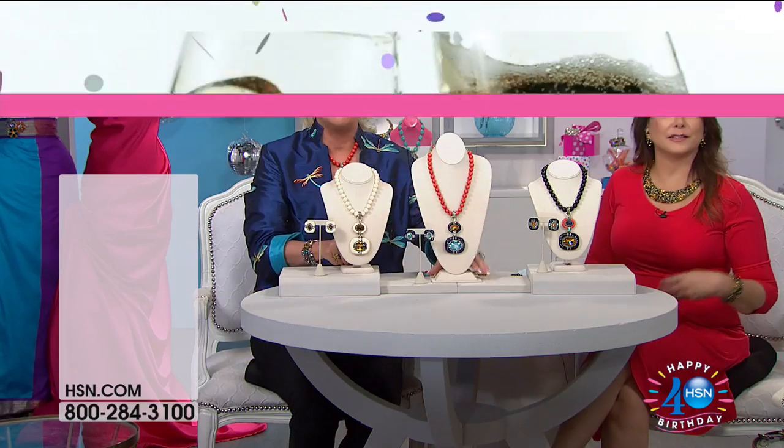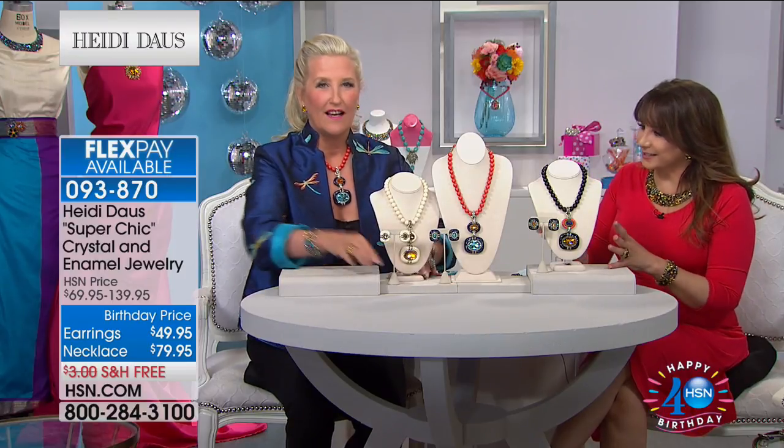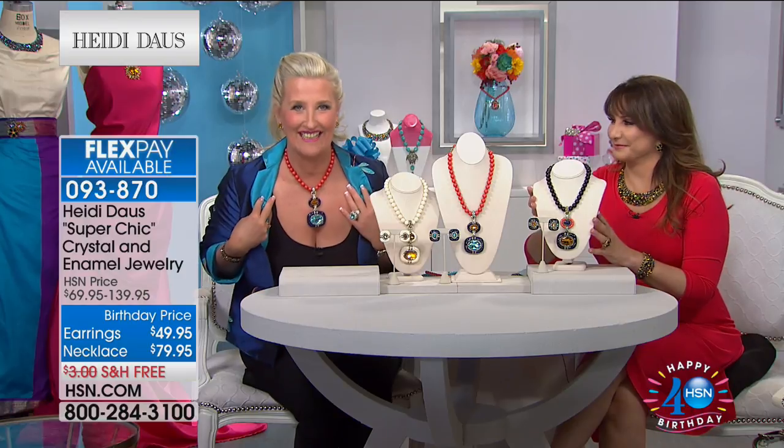Wow, wow, wow. Okay, I'm gonna show you. Yes, take us through the colors and the story behind this because this is so distinctive. I love this thing. This is my new favorite necklace.